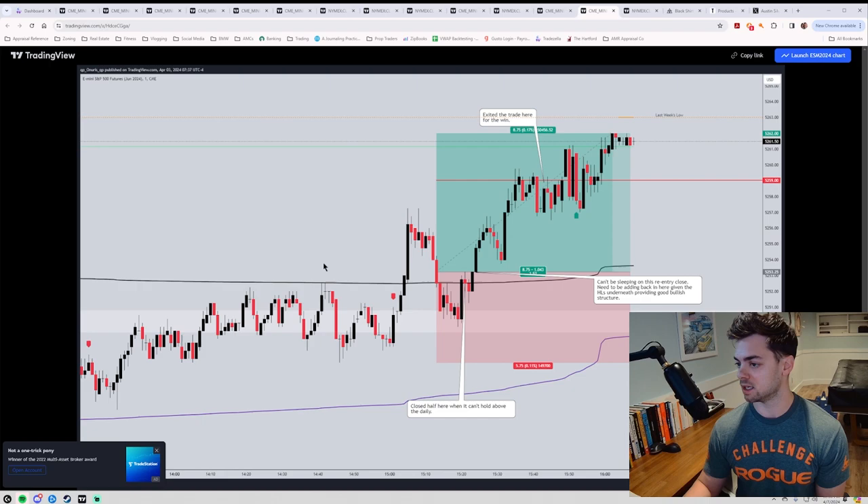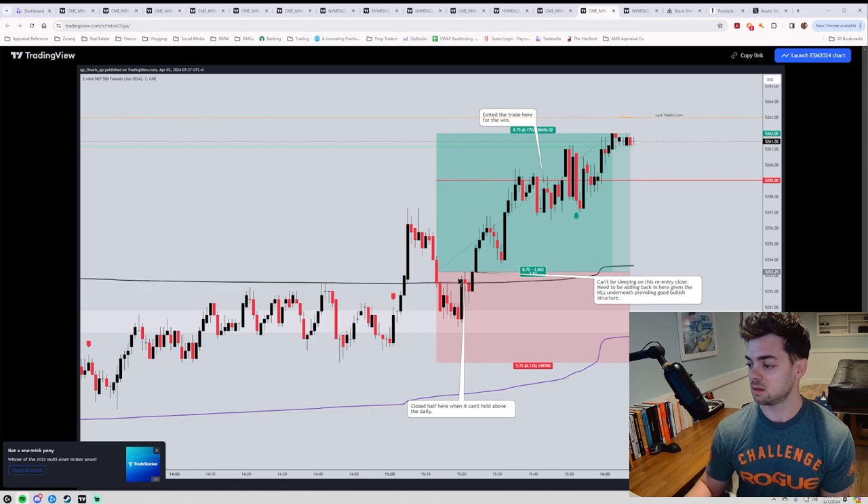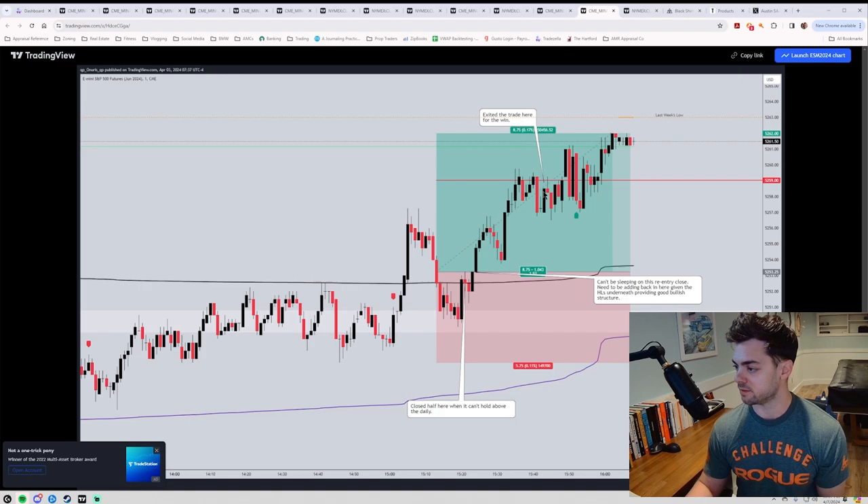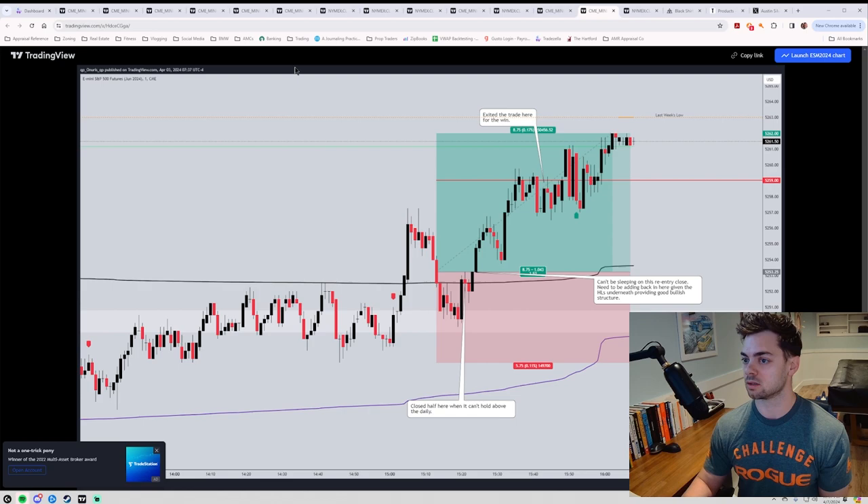The second trade on ES was more frustrating. I trade ES enough to know that long is the way and having a long bias is the way to go. I bought the retest of the daily, and when we fell underneath I got back to entry and closed half. It was still chopping around right there — that should have been my sign to get back in. We were still making higher lows. I should have gotten back in but didn't. It ended up taking off with just the one contract and I exited at 1R — my coach's voice in my head saying bag the cash at 1R, don't let it run.